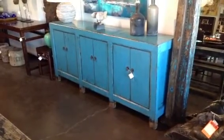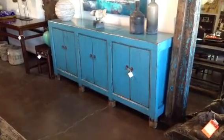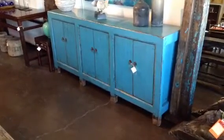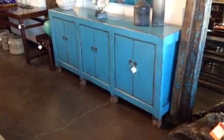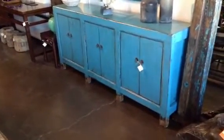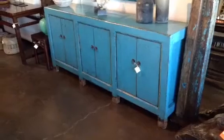Hi, this is Peter with Terra Nova Designs. This wonderful painted blue console is about 120 years old, and it has been completely restored to be utilized as a buffet console, or a TV entertainment center, or simply as a very large storage cabinet.